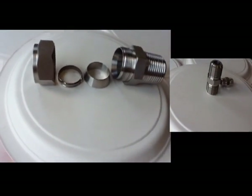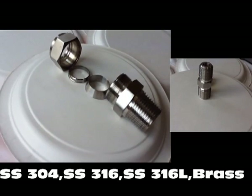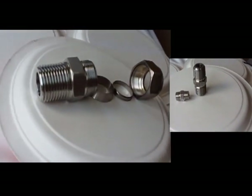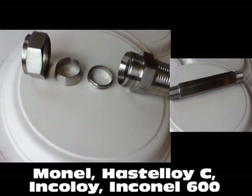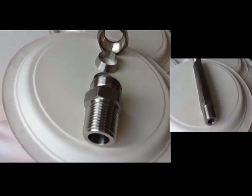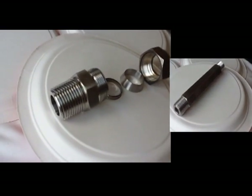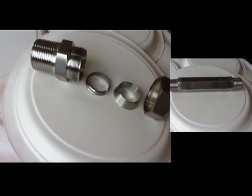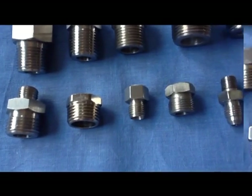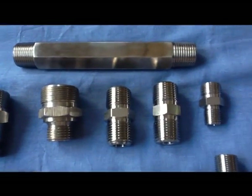We manufacture our tube fittings in SS304, SS316, and brass. Besides these, we also manufacture in special materials like Monel, Hastelloy, Incoloy, and Inconel 600. We pay careful attention to the important components of tube fittings like the ferrule and the threading.